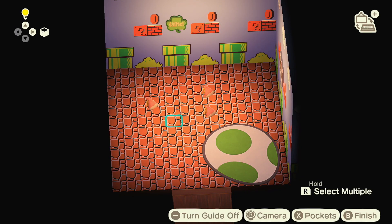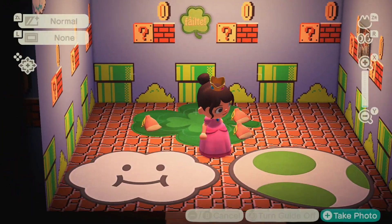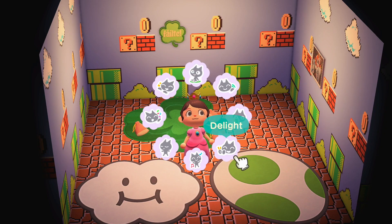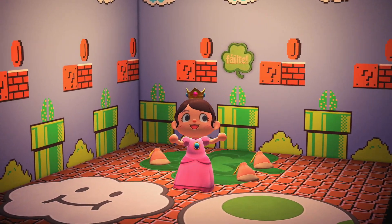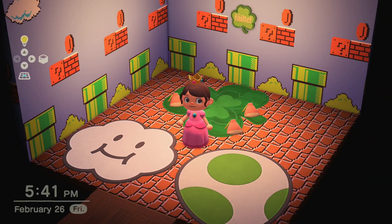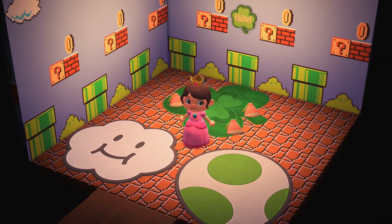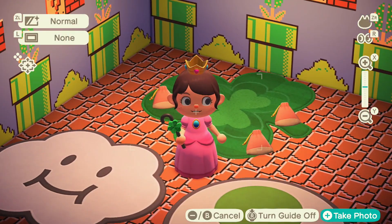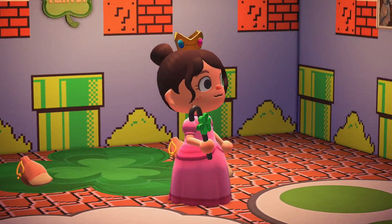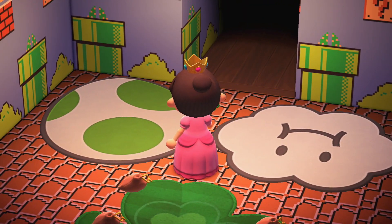Now you can see all three of the update rugs in one shot. And obviously I'm wearing a Princess Peach outfit with the crown, and I'm wearing Peach shoes right now. There is one DIY in this update — it is a wand DIY: the shamrock wand. You can make it with three weeds and three star fragments. Super cute, very in the spirit of St. Paddy's Day.